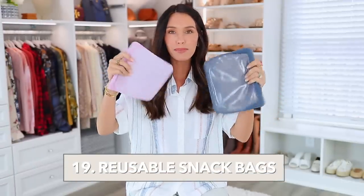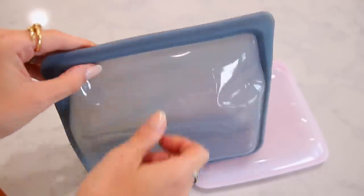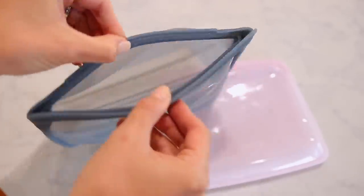Next are these reusable silicone sandwich bags. They're awesome for snacks, sandwiches, freezing fruits and vegetables, and leftovers. I have two different sizes — the sandwich size is great for packing lunches or dry snacks like cereal. The larger size I use for freezing bananas for smoothies and acai bowls and it stands up on its own. It's just way better for the environment than buying plastic bags. I really like these a lot.